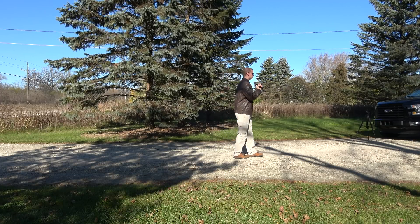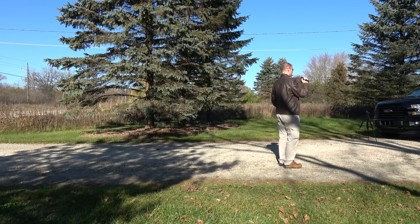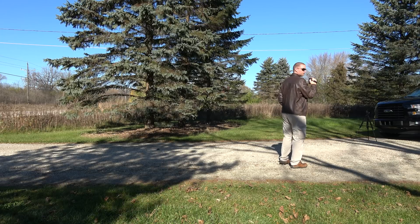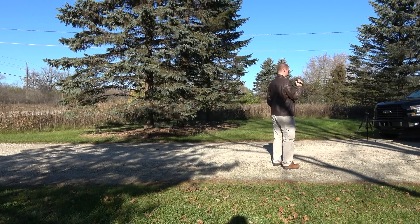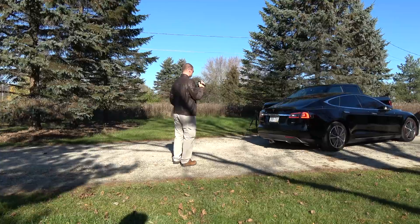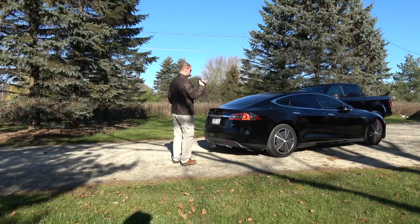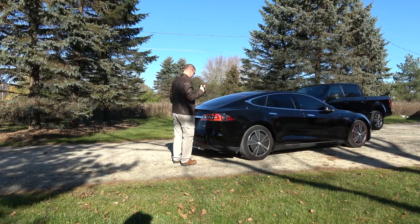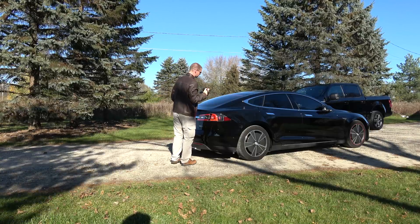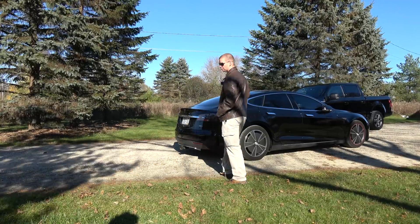I've got another idea. You can't do multiple summons in a row in the same direction, but I can do reverse. At least it stopped — that's the most important thing, that it stopped.